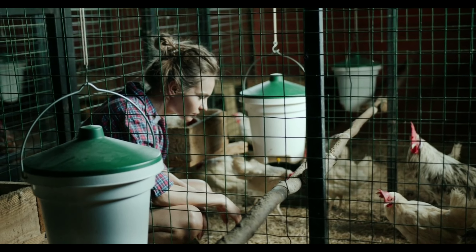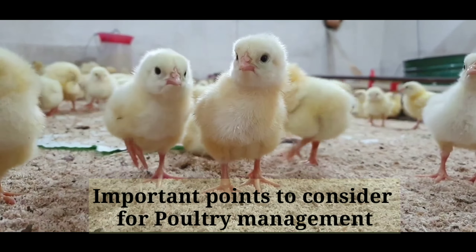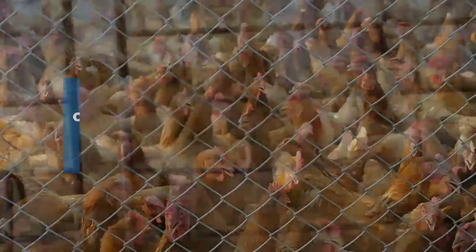Hello friends. Today the video contains some important points to consider while managing poultry. Proper care, housing and feed ensures healthy poultry. So let's check some points on it.